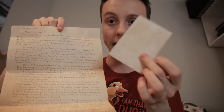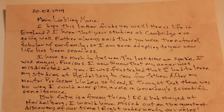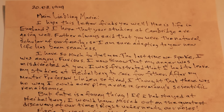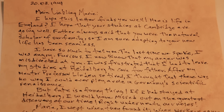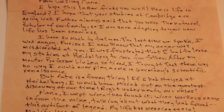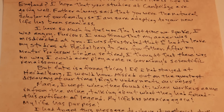There's this thing as well — we'll take a look at that in a moment. Let's first read the letter. March 20th, 1941. Mein Liebling Marie. I hope this letter finds you well. How is life in England? I hope that your studies at Cambridge are going well. Father always said that you were the natural scholar of our family, so I'm sure adapting to your new life has been seamless. I have so much to tell you. The last time we spoke, I was angry. Furious. I now know that my anger was misdirected at you. I was frustrated that I had to leave my studies at Heidelberg— hold on, Heidelberg! That's where Richtofen studied!